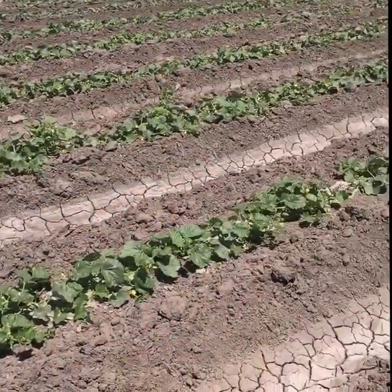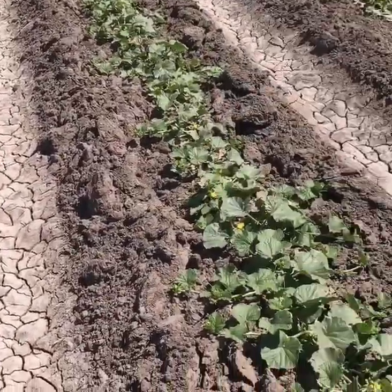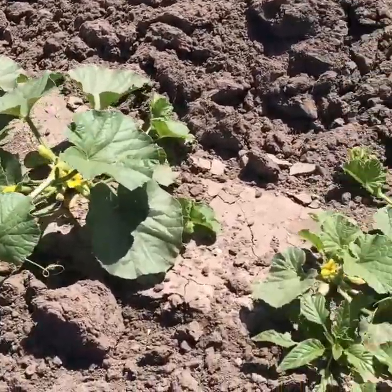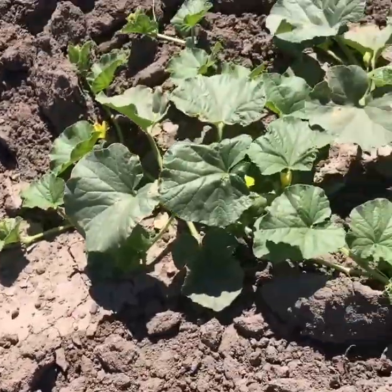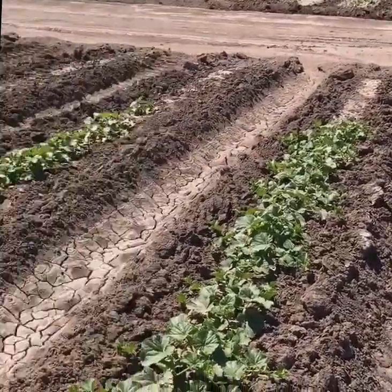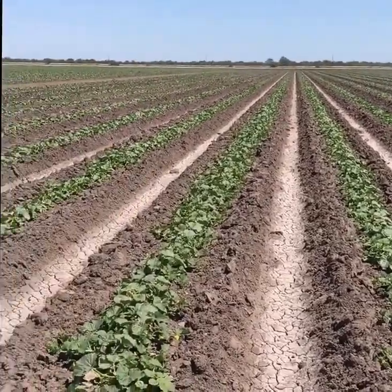Here's a younger field of cantaloupes — these are about 30 days behind the first field I just showed you. You can see there are lots of blooms on them and maybe some fruit starting to set. We have three different fields here: one there, the one I'm in, and one up by the road.